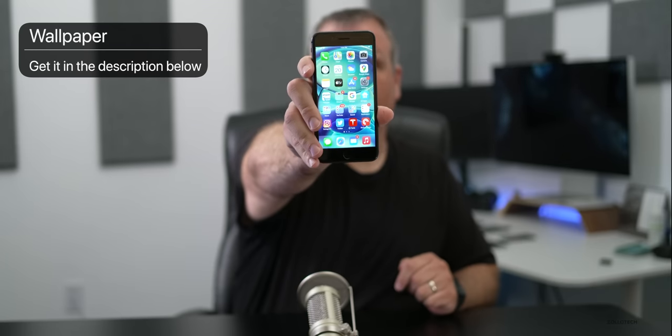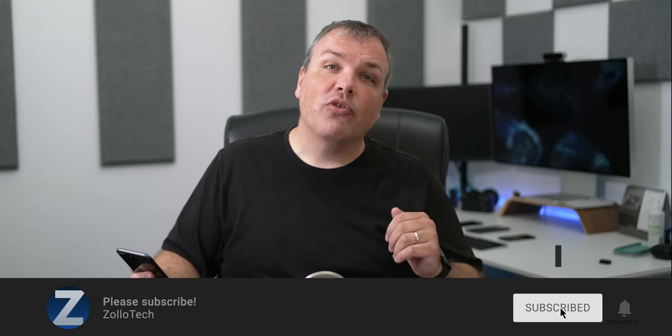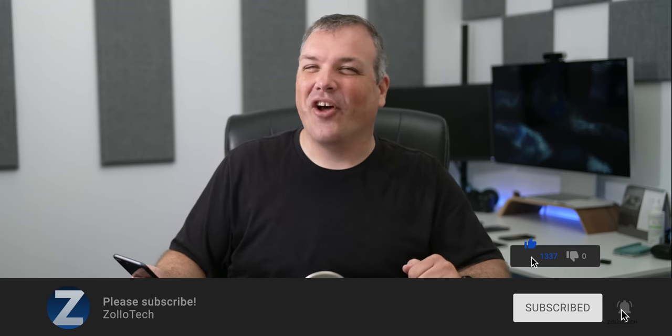I'll have a follow-up on the weekend like I normally do. If you'd like to get your hands on this wallpaper, I'll link it in the description. And if you haven't subscribed already, please subscribe. If you enjoyed the video, please give it a like. As always, thanks for watching — I'll see you next time.